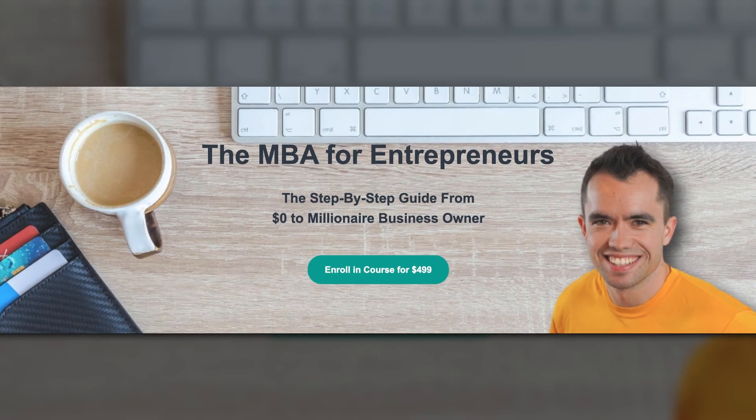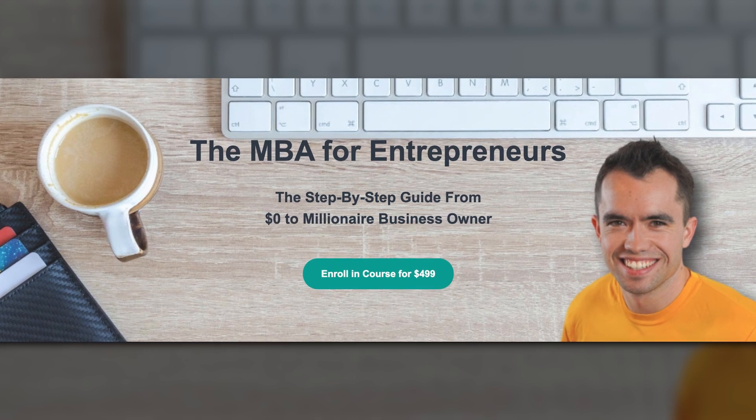Hey everyone, it's Mike Andes, and today we're going to be talking about the differences between paying someone by the hour versus by the day versus by the job. While we're doing that, we're going to watch a lawn get mowed and you have the chance to win the MBA for Entrepreneurs course valued at $499.